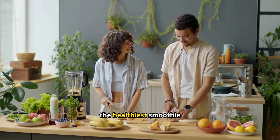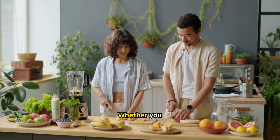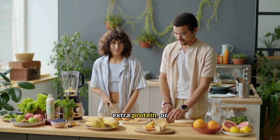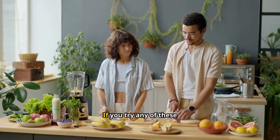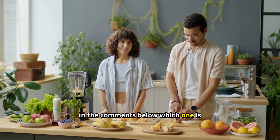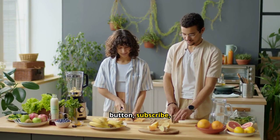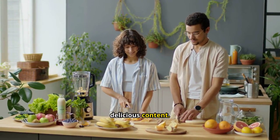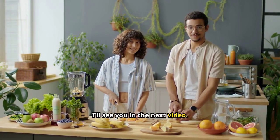And there you have it — five of the healthiest smoothie recipes you can enjoy every day. Whether you need energy, a detox, a boost in immunity, extra protein, or glowing skin, these smoothies have got you covered. If you try any of these recipes, let me know in the comments below which one is your favorite. And don't forget to hit that like button, subscribe, and turn on the notification bell for more healthy and delicious content. Thanks for watching, and I'll see you in the next video.